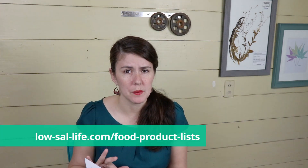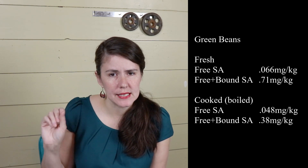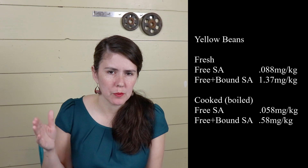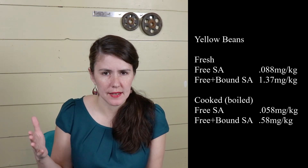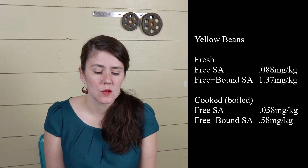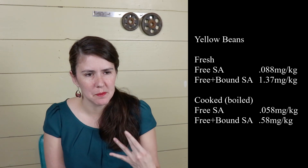I will be putting these values on my losallife.com food and product list. Kasica tested green beans fresh and then cooked — specified as boiled in water with the water drained off. Fresh green beans had 0.066 mg/kg and it dropped by 0.02 mg in the cooked version. They also tested yellow beans — I think those are called wax beans. Fresh had 0.08 mg/kg of salicylic acid per kilogram and cooked dropped to 0.058 mg/kg. Both decreased, and for yellow beans the free plus bound salicylic acid was much higher.